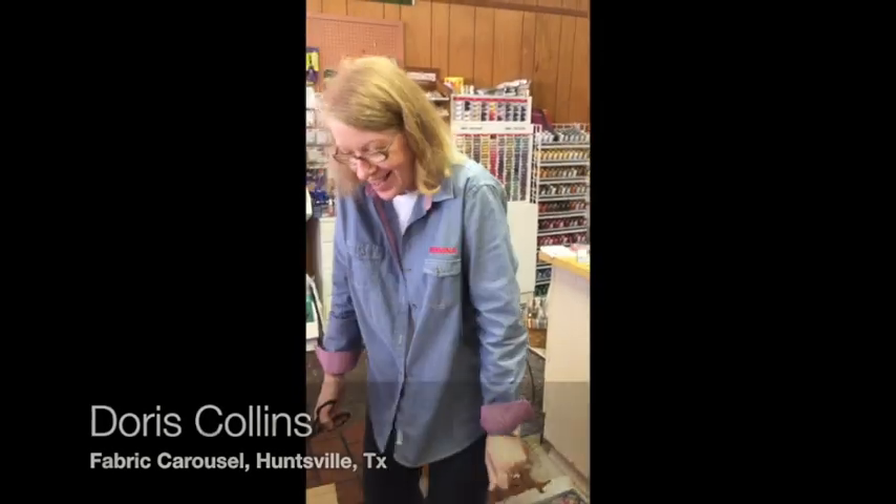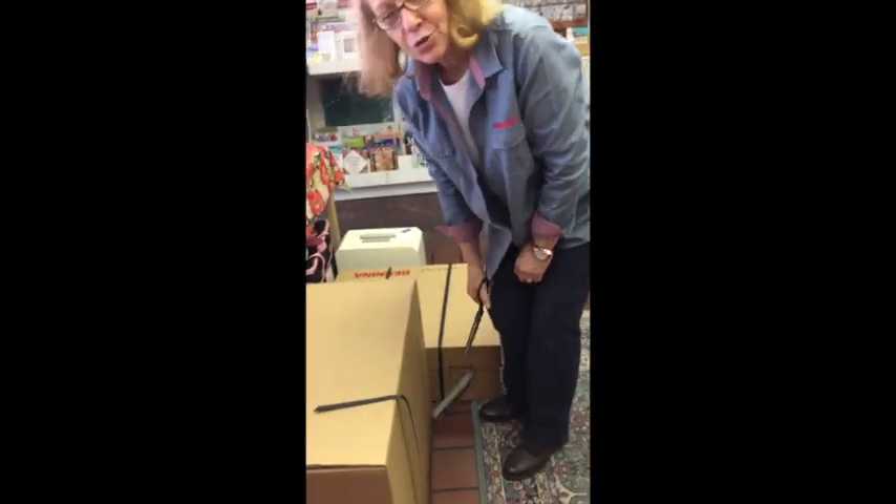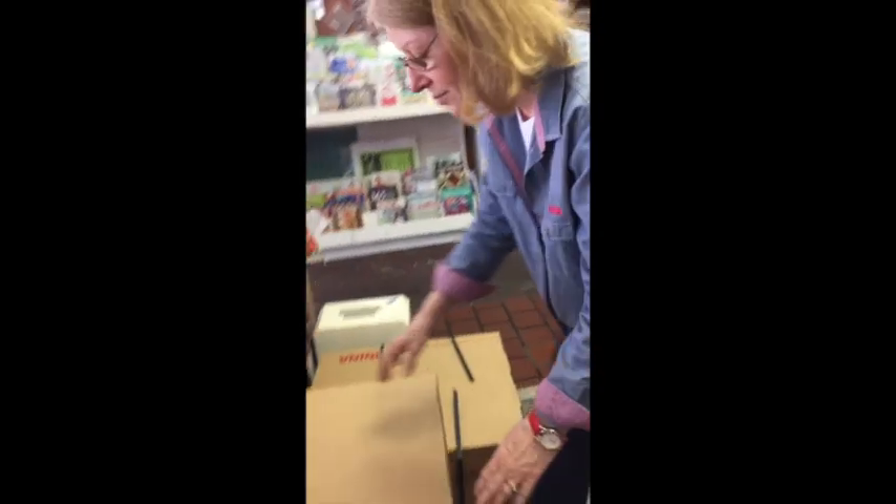This is Ms. Doris, and she's going to open up my machine — yay! These were shipped from Switzerland, so we're the first to open it. Shipped from Switzerland — yay! So we get to open up the box and see what's inside.